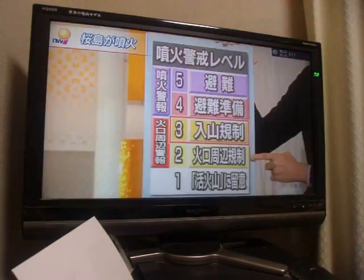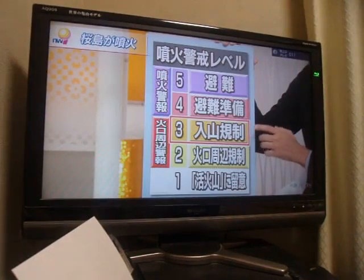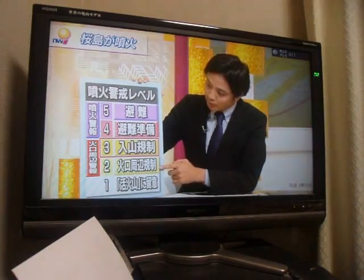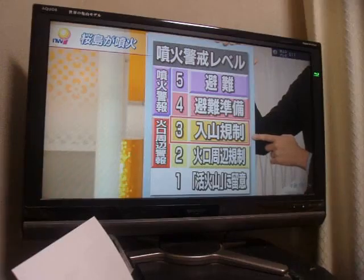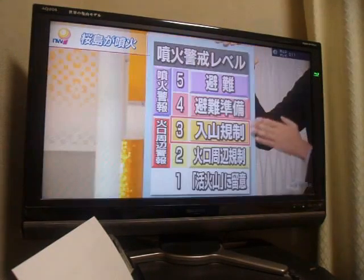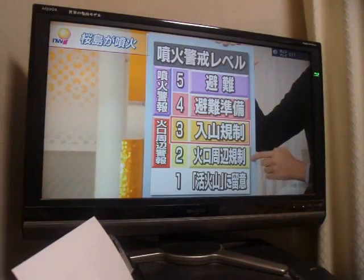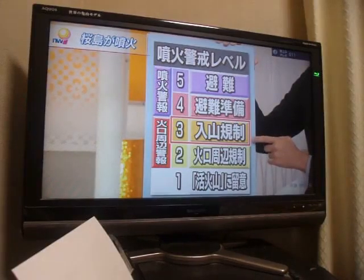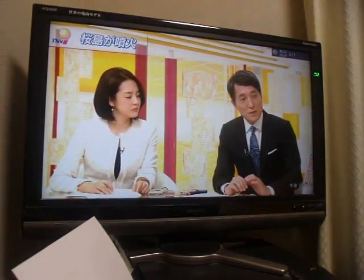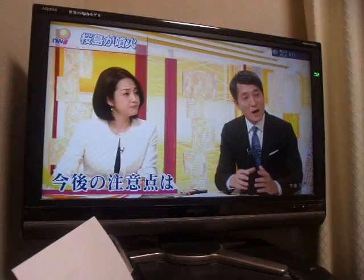The difference between levels 2 and 3 is the scope of the warning. For level 2, it is a warning issued for areas within 1 kilometer of the crater. However, Kagoshima City local government, as a disaster prevention measure, maintained a response befitting level 3 even after the warning was lowered to 2. The meteorological agency issues alerts when volcanic activity becomes suddenly vigorous, and this time it has been raised to 3.